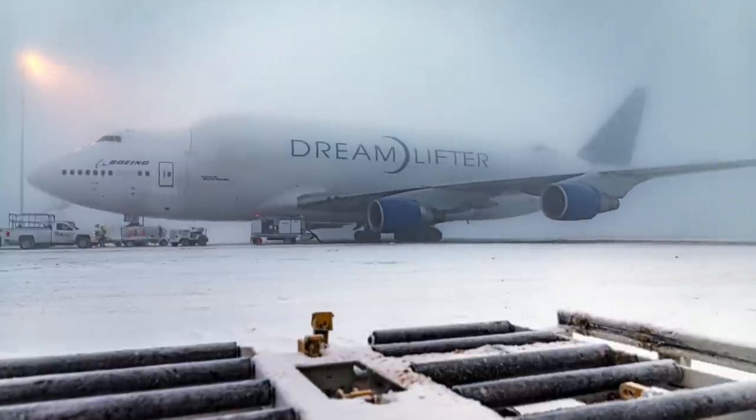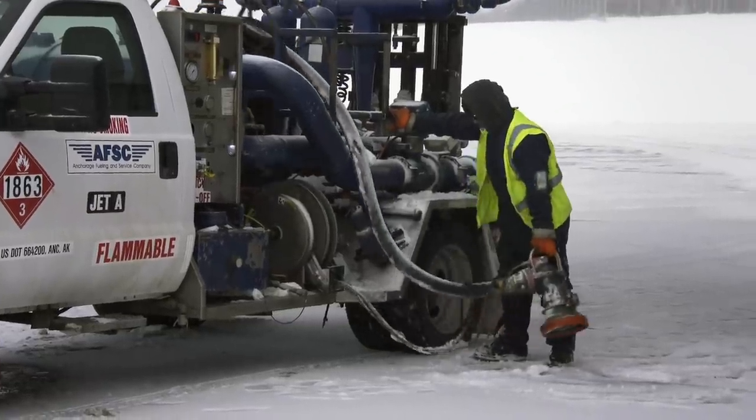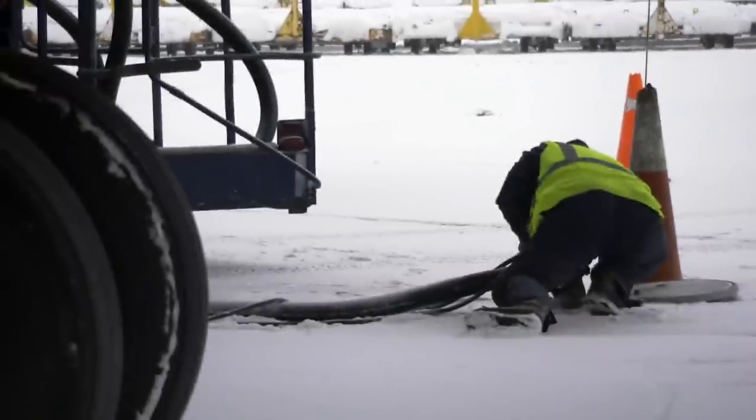The plane is scheduled to leave in 30 minutes. First, they have to refuel it with over 50,000 gallons of jet fuel.